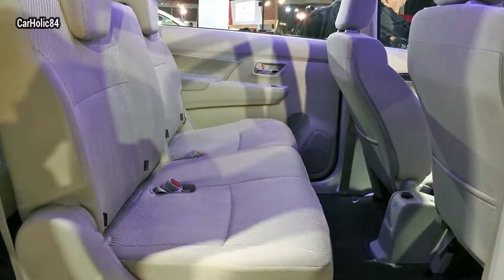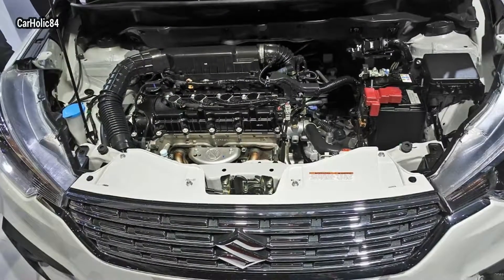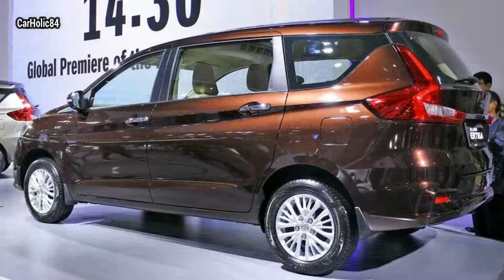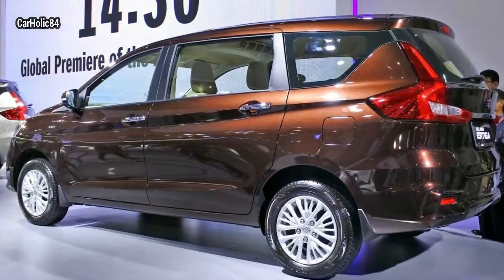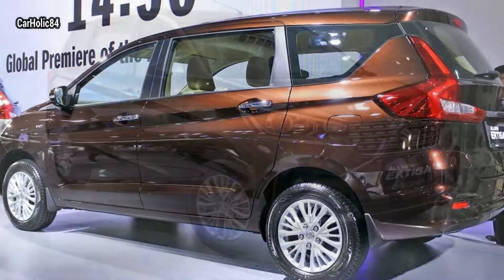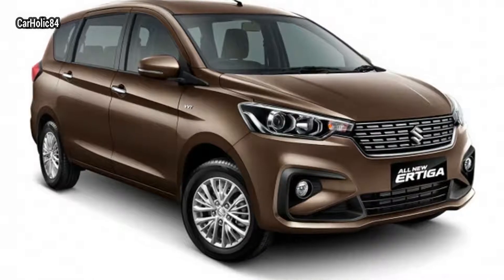The bit that will get your attention first, however, is the wide C-shaped bracket that contains the fog light and what looks, for all intents and purposes, like a spoiler on a sports car, designed to shape the airflow.